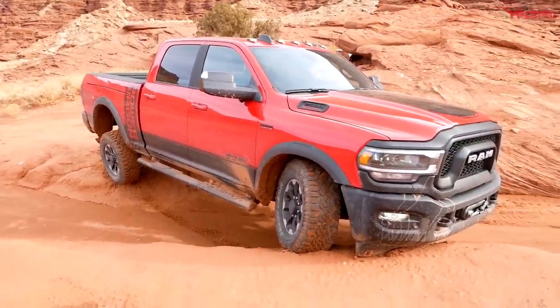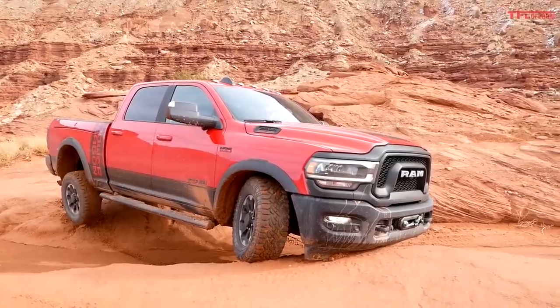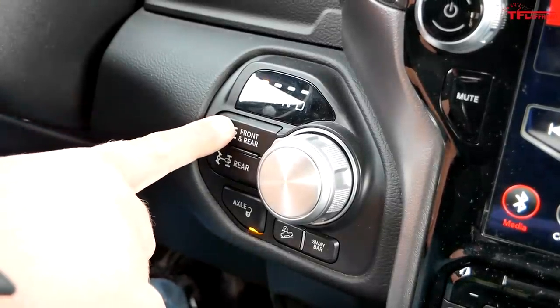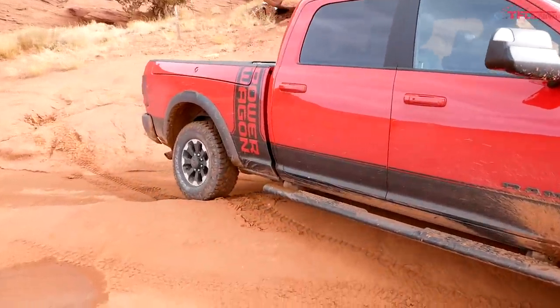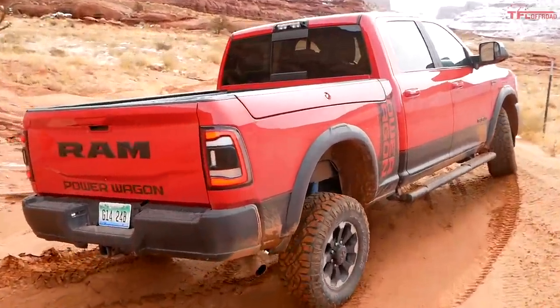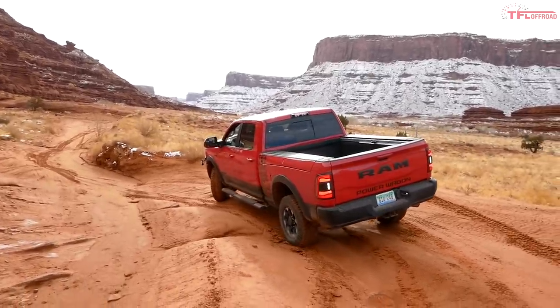More tires on the ground means more traction. I initially came in without anything locked, then dropped to four-low and locked both front and rear axles. I didn't even have to touch the throttle - it just walked right through. The downside of four-low is the turning radius is horrible. Now the question is what happens when the GMC tries the same thing - I don't think it'll have nearly this level of flex.